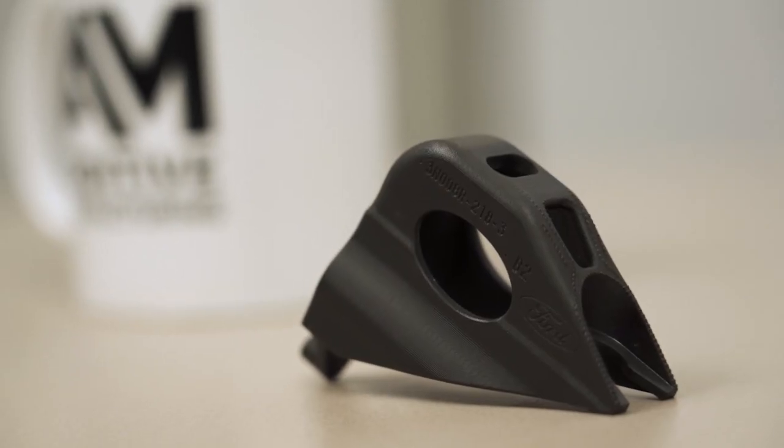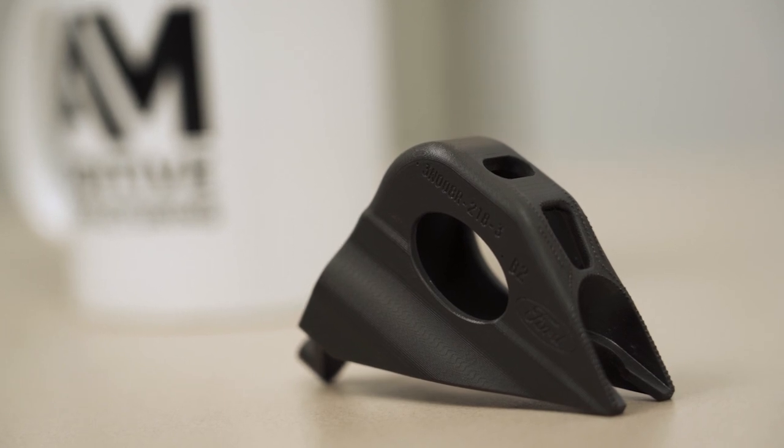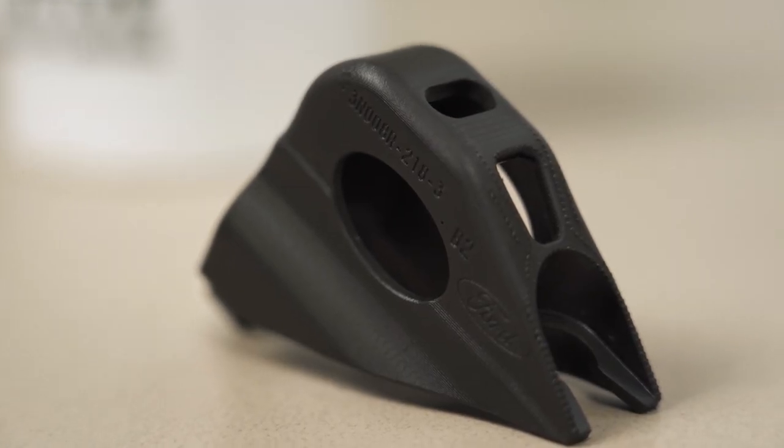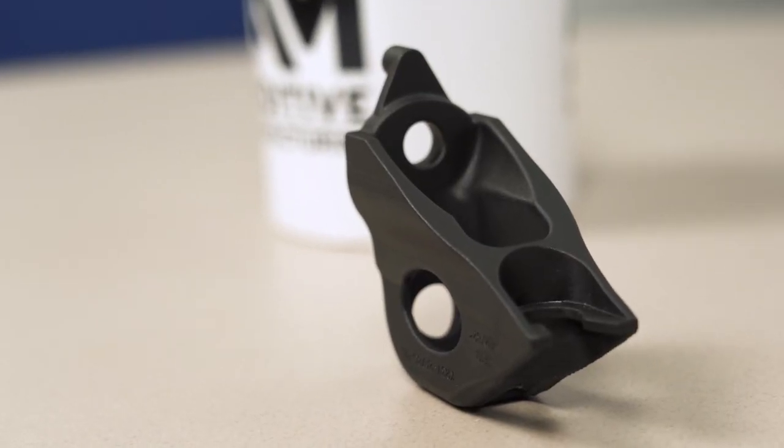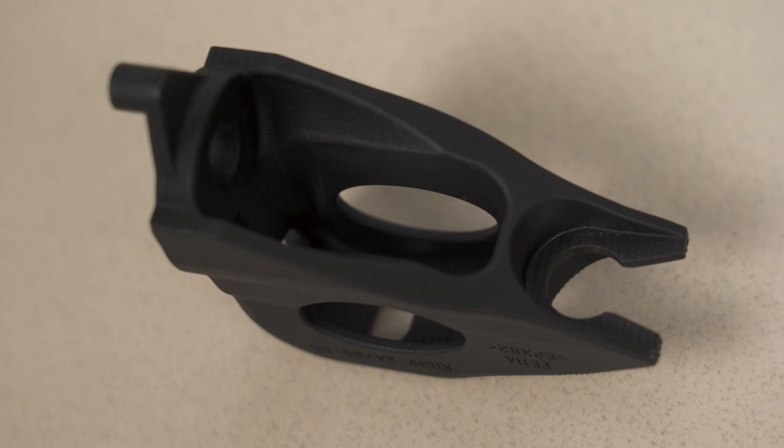I have an automotive production part made additively, made through 3D printing. This is a bracket that's part of the parking brake system on a Ford Mustang. Just to be clear, this is not a prototype part for a test vehicle, it's not a legacy spare part. It's a real part going out in new cars — original equipment, mass produced, put on the vehicle when it's being made new.